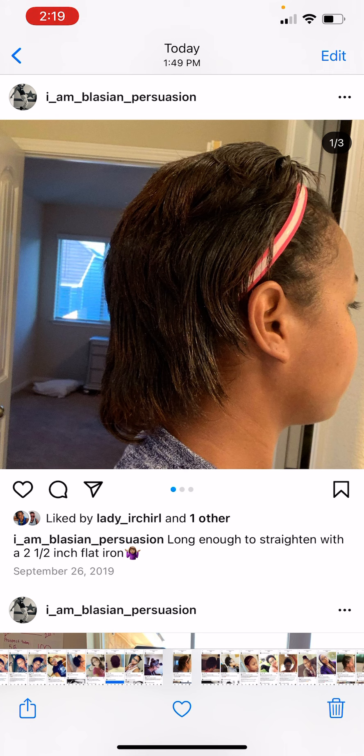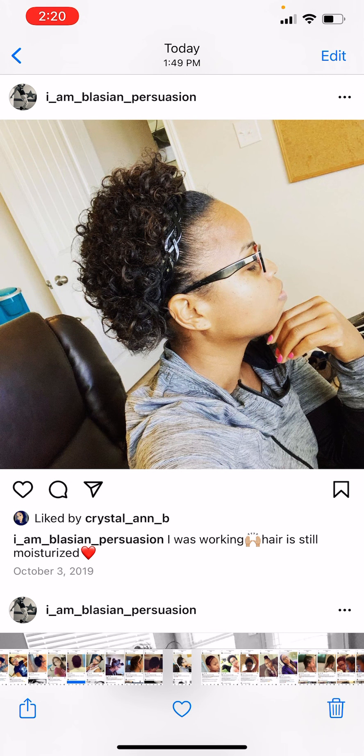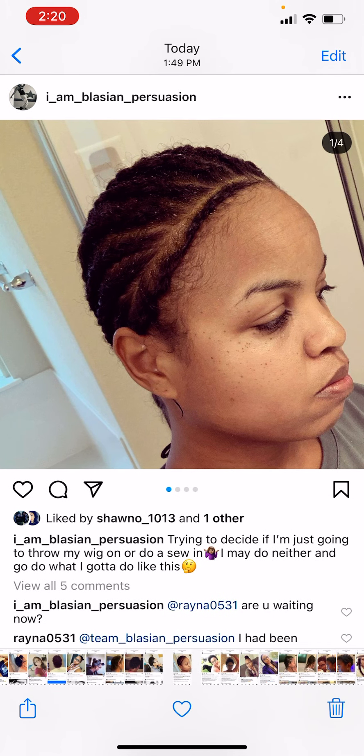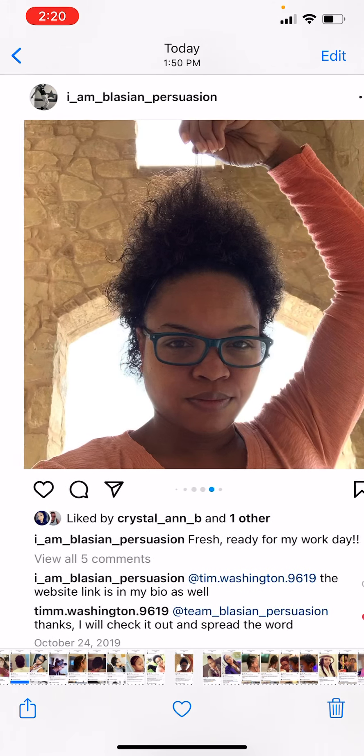Pretty sure I was just doing leave-in conditioners and sitting underneath my steamer. I would do that and put braids in. By September this is what I had, and by October — look at that puff! Within two months! I was finally able to braid it down. I braided for a few days, took it out, and look at that by October — three months. Ridiculous!